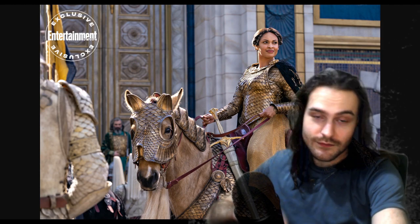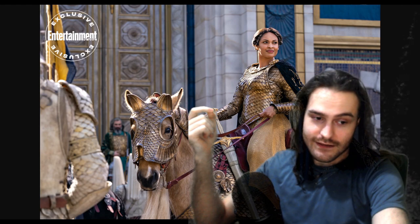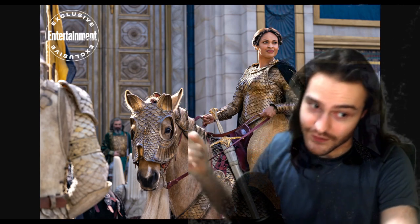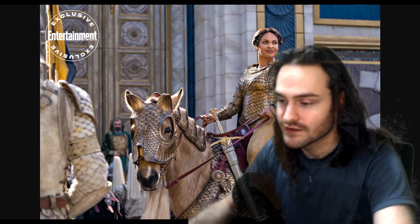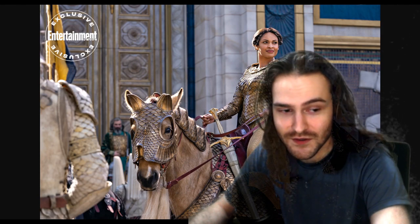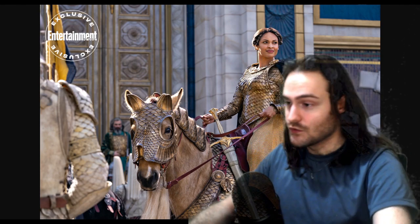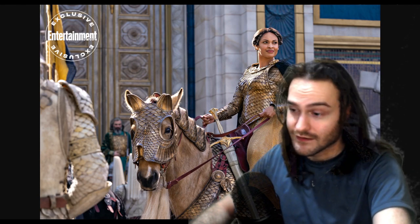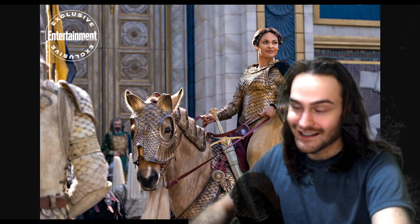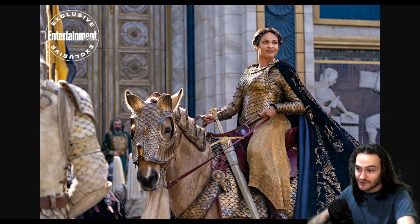Greetings, it's bad green screen man. I wasn't going to make a video about Rings of Power because I wasn't going to watch it — I've been very disinterested in it. But I came across new promo pictures and I was very critical of them, so I asked my wife, who doesn't know anything about armor and didn't even know Rings of Power was a thing. She looked at the image and said it looks pretty bad — like cosplay.